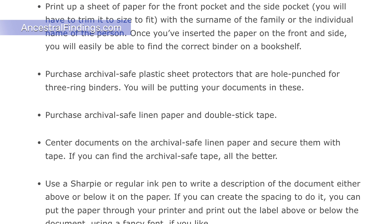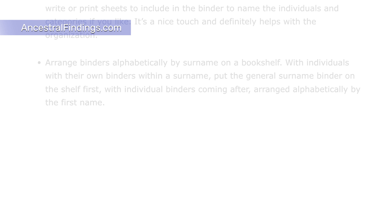It's a nice touch and definitely helps with the organization. Arrange binders alphabetically by surname on a bookshelf. With individuals who have their own binders within a surname, put the general surname binder on the shelf first, with individual binders coming after, arranged alphabetically by first name.